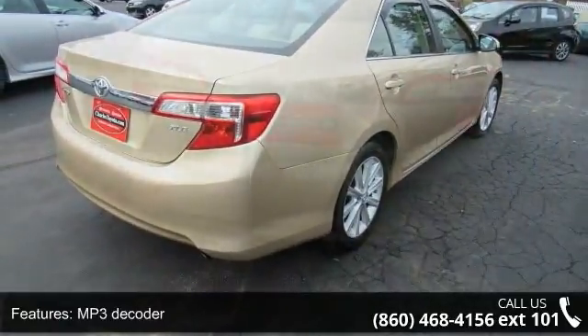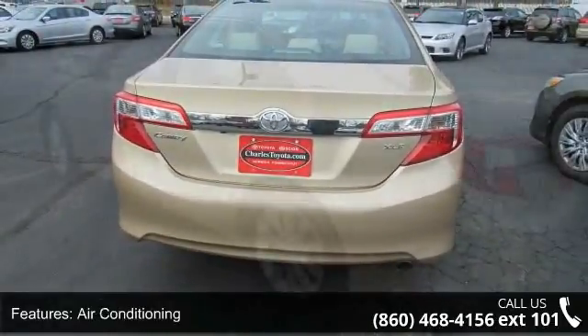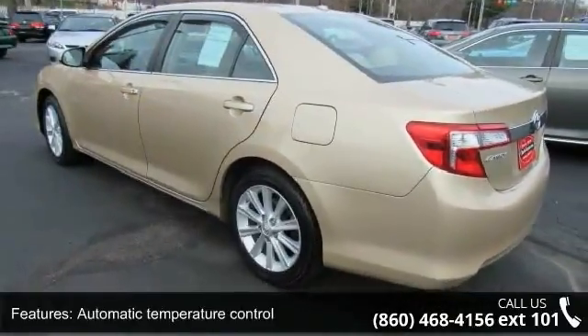Additional features include automatic temperature control, rear window defroster, power driver seat, power steering, power windows, remote keyless entry, and steering wheel mounted audio controls.